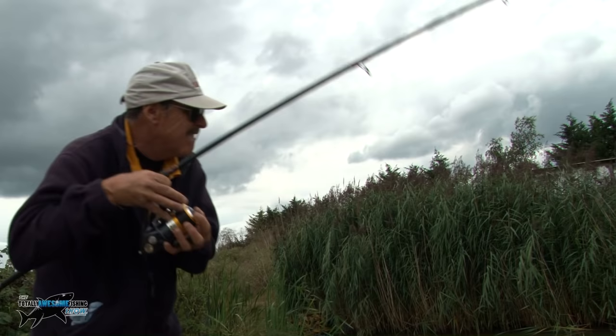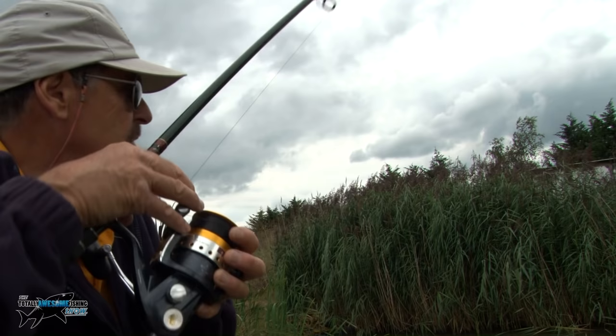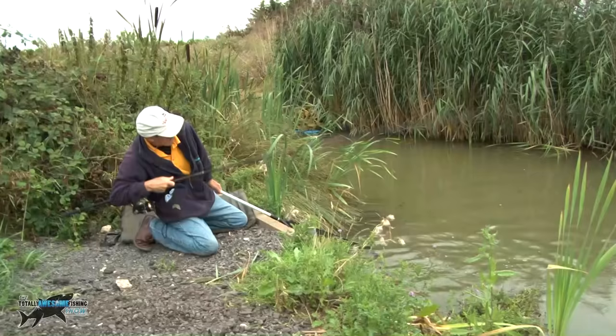Carp number two on — slow sinking bread flake again. That's another fish about eight pounds, right on the edge of the rushes. It's not a big fish but it's going very, very well. There's an even bigger one I saw down there as well. I've seen one small catfish caught up the other end — it looked about seven pounds. Maybe there's fish on the feed. How I'm going to get away from these carp is beyond me.